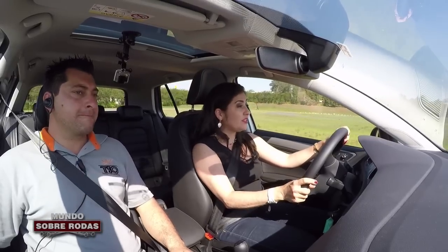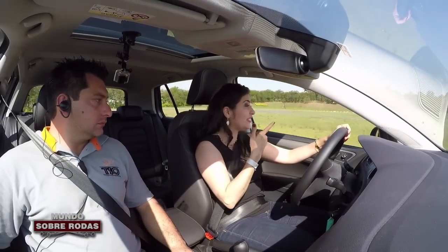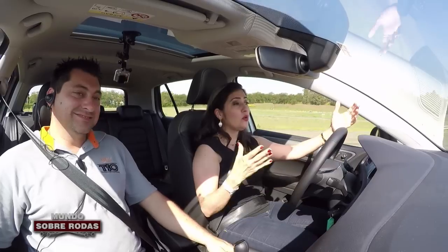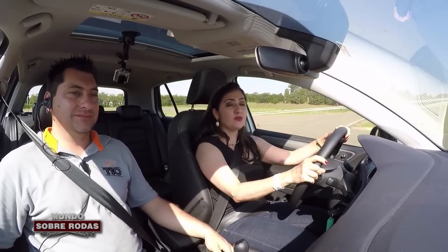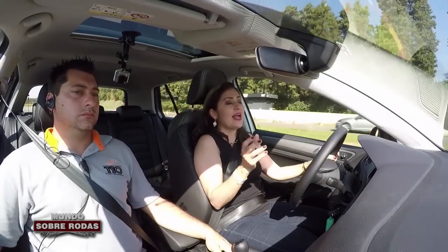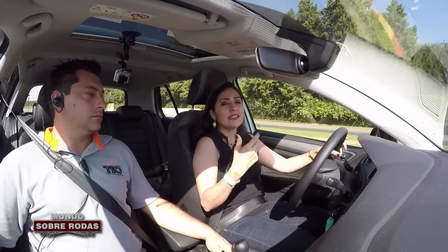Esse exercício que eu acabei de fazer — não deu para falar durante, porque a gente fica na adrenalina. É o seguinte: quando o controle de estabilidade percebe que você está perdendo o controle do carro, ele desativa a aceleração. Agora, apesar de você estar numa curva de pista molhada, quando ele sente que você tem o carro na mão, ele não vai desativar — você pode continuar acelerando. Isso tudo em fração de segundos.